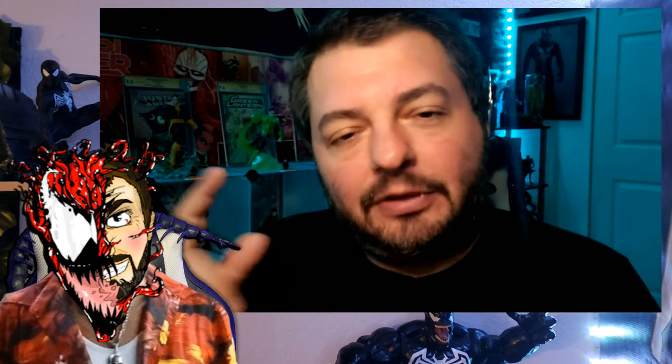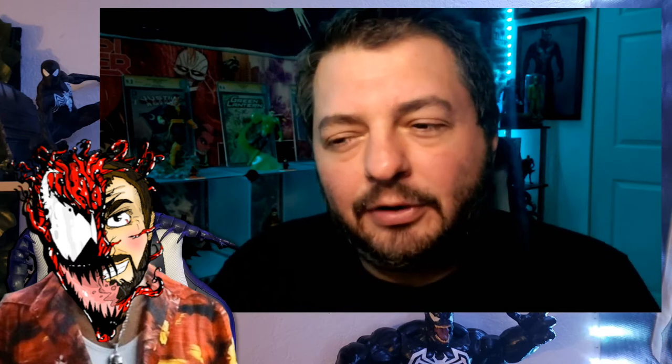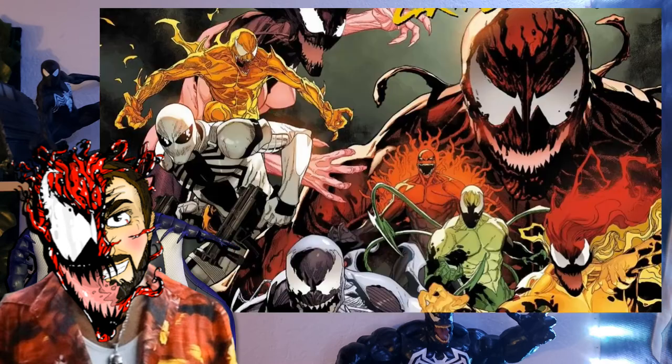Hey, what's up everyone, welcome back to another episode of the Venom Vlog. We are now finally starting Carnage week — our last Carnage week, kind of. We will do a Summer of Carnage later this summer, in like July, end of July, early August, and throughout August into September when we have the Extreme Carnage books coming out.